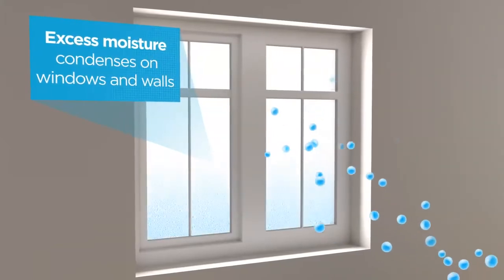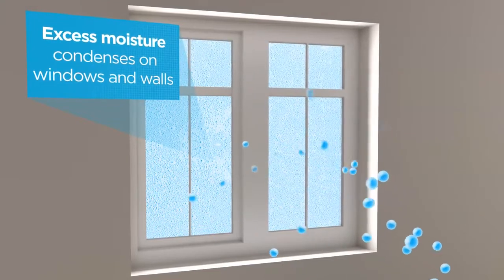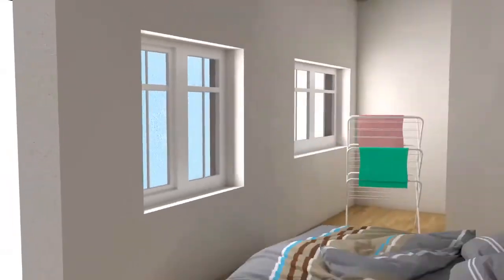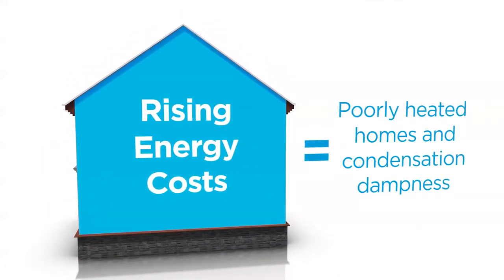Excess moisture is absorbed into the air, where it naturally travels to the coldest part of the house and condenses on cool surfaces such as windows and walls. Homes that have cold spots or aren't properly heated due to fuel poverty are prone to condensation dampness.